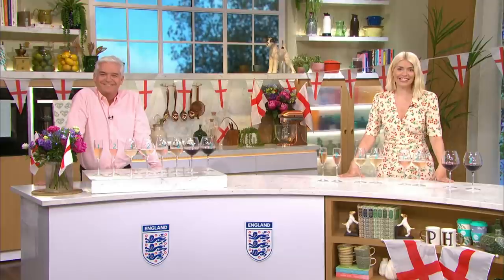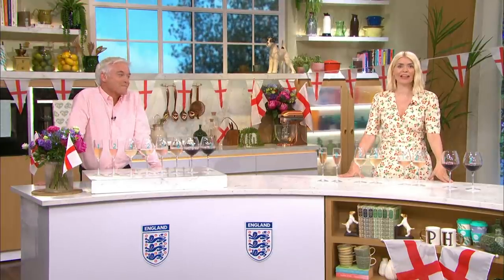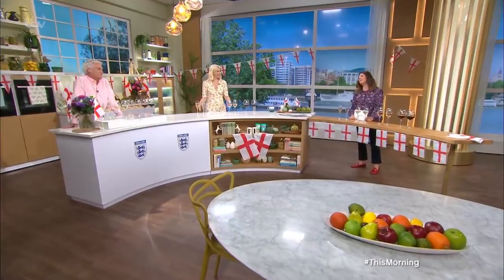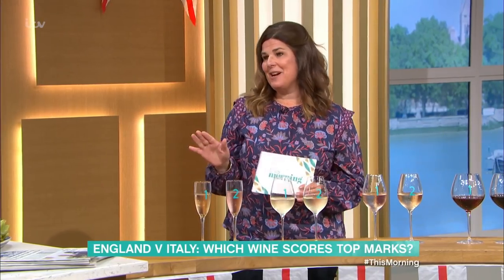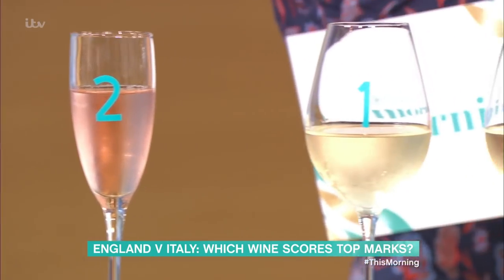As England prepare to take on Italy on Sunday night, we're putting the best English and Italian wines to the test with the help of Helen McKend. This is the ultimate test. You have got eight wines in front of you — two sparkling, two white, two rosé and two red.